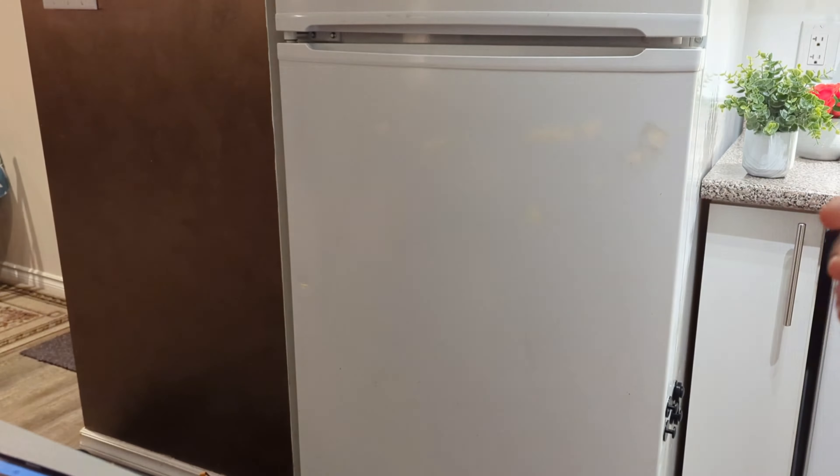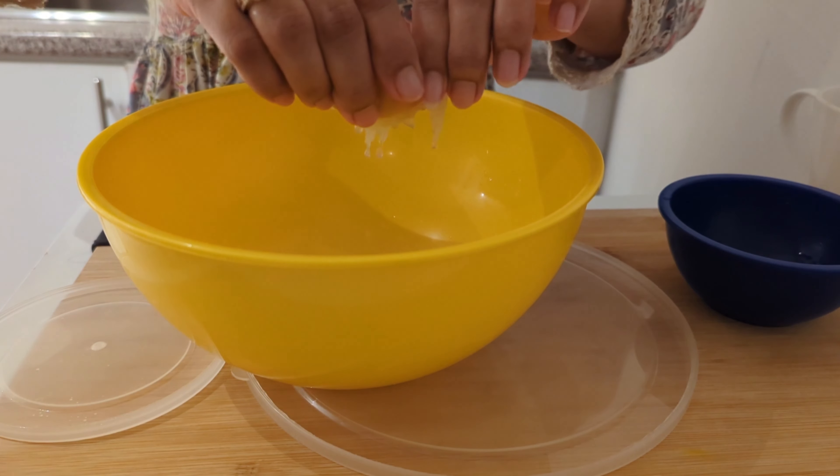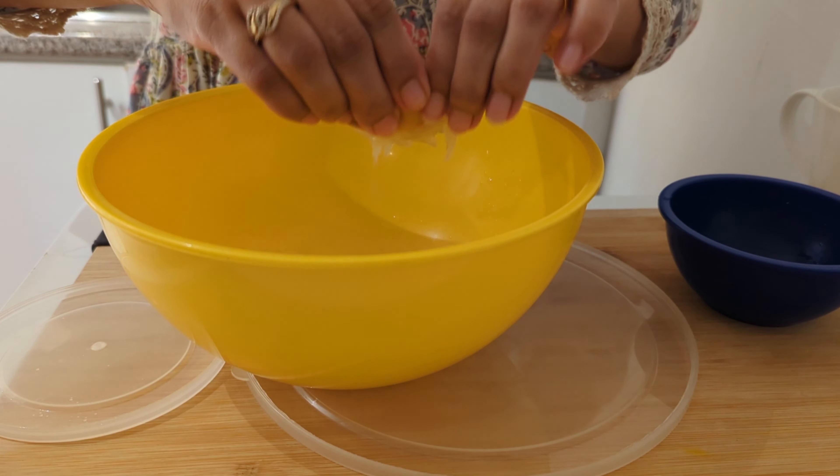Plastic containers always hold the smell of food — even if we wash them properly, the smell remains. To remove the smell, squeeze lemon into the container. Lemon is a good natural source for removing odors from plastic containers. Leave it in the container for about half an hour, then wash it.